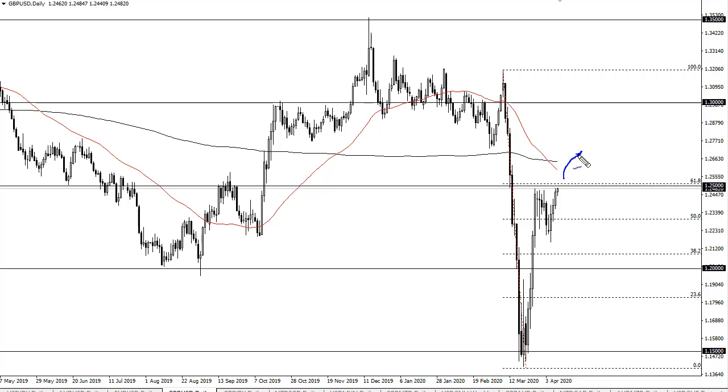If we gap above 1.25, that could be a release of inertia to 1.27, which allows the market to go to the 200 EMA. On the other hand, if we gap lower, we could drop a couple of hundred pips.